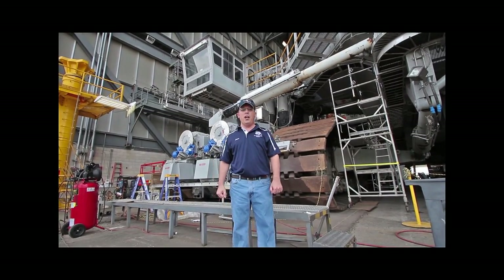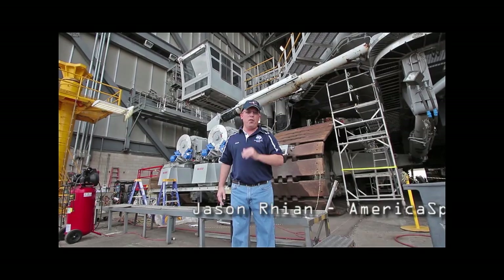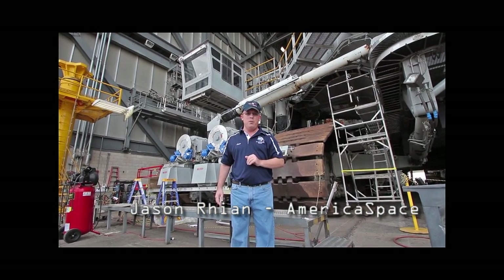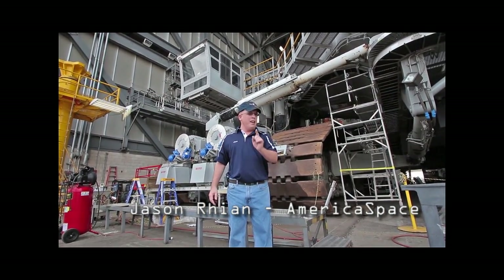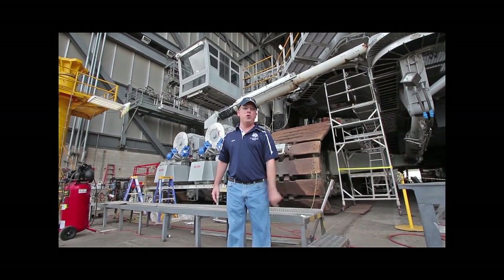Hi there, Jason Ryan for americaspace.com. Today we're going to take a look at one of the vehicles that helped power the Saturn V moon rockets to the moon. They helped power the space shuttle program for 30 years, and NASA's hoping they'll power not just their new Space Launch System, but their commercial crewed efforts as well.